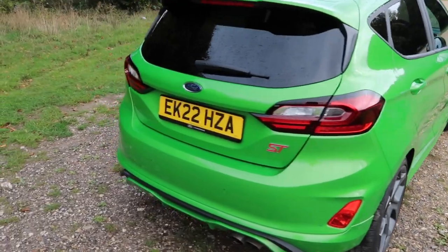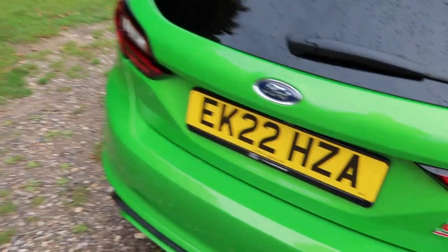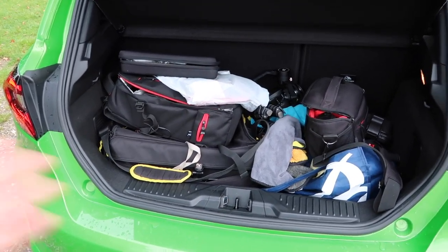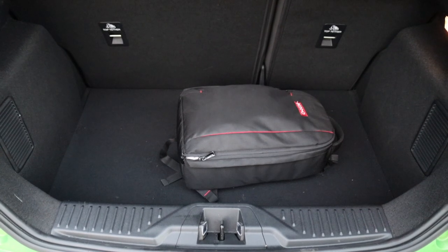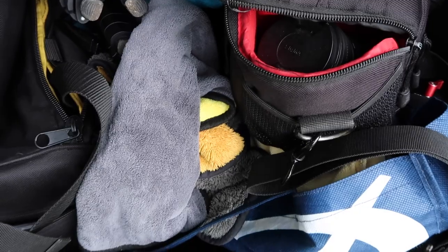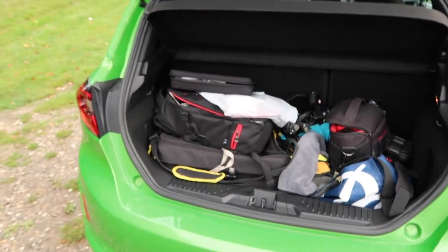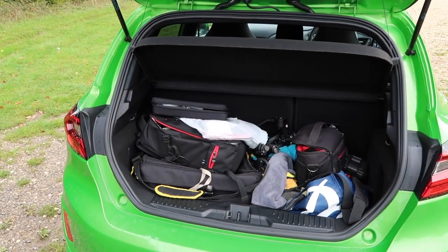The rear end remains unchanged. Let me show you the boot - it is unchanged so you still get the same 292 litres worth of space. The boot is filled with my filming equipment but I'll cut to a clip where it's a little bit emptier. The boot is average for this kind of car and there is quite a large load lip, so getting bigger heavier items in and out may be a bit of a faff, but I can't really imagine someone loading a chest of drawers into this car.